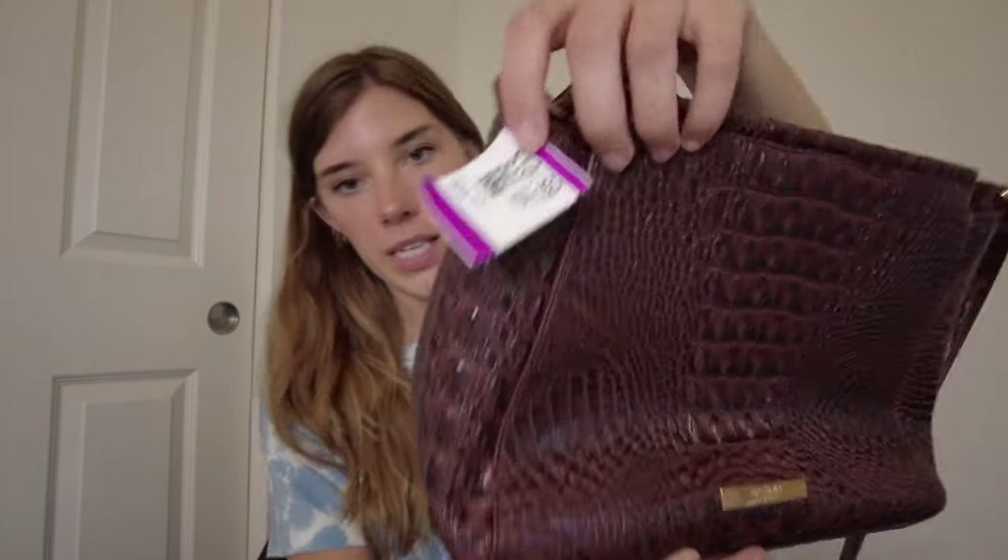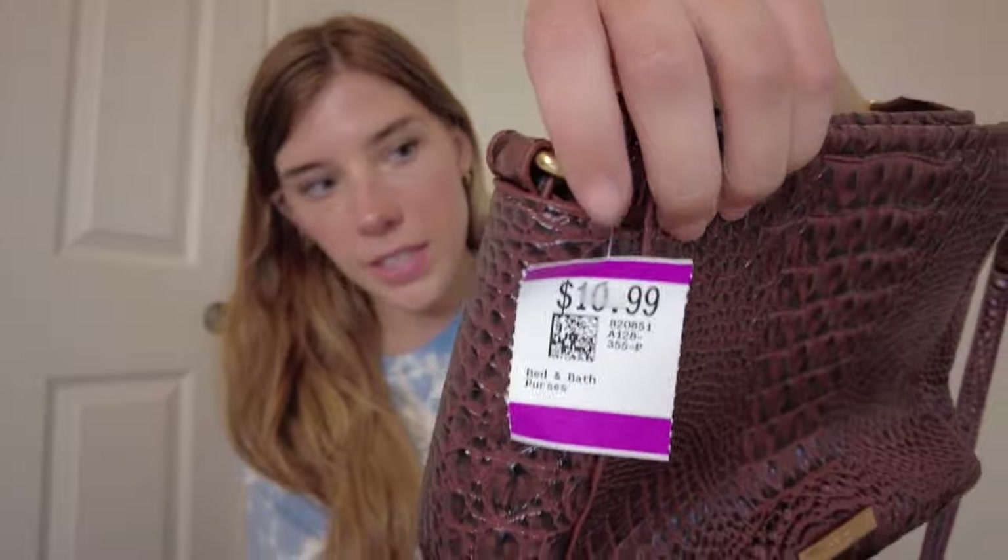This was $10.99, which I thought was pretty decent. They had some random old Michael Kors and old Kate Spade marked up a lot, but this is in good condition — I don't see any issues, really. So I grabbed that, and as long as this is authentic and all good, this will do really well.